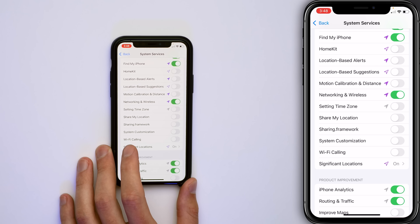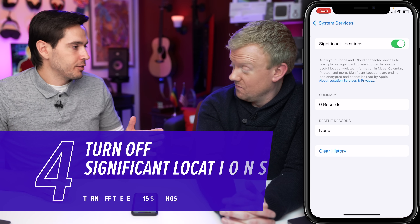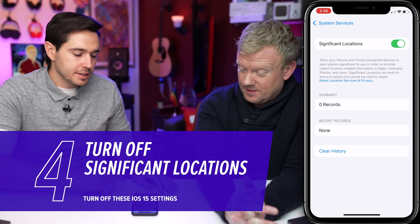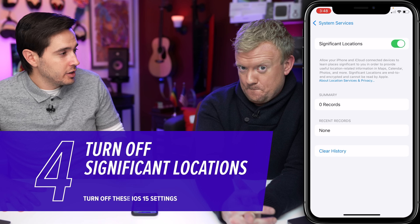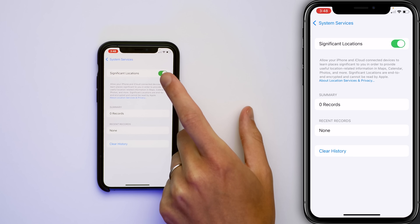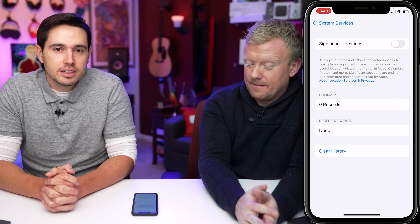Down here you'll see Significant Locations — tap right on that. I have no locations here because I just turned this on for the purposes of this video, but if you had this setting on, you'd probably see a long list of places you've been recently. It's weird and it's a battery drainer. Just tap that switch, then tap 'Turn Off.' Save some battery, no weird lists.